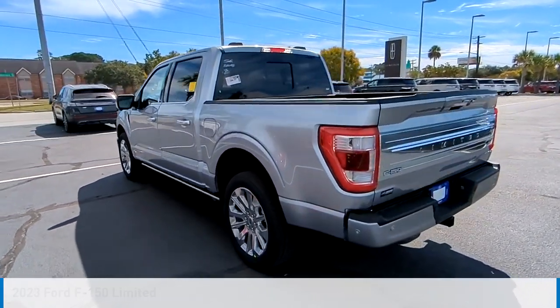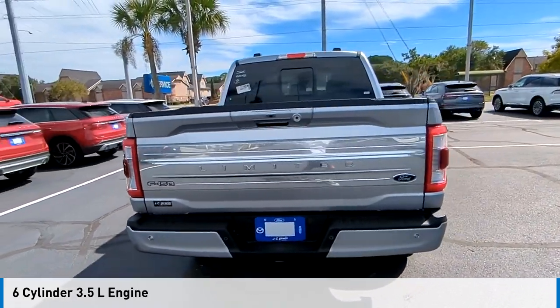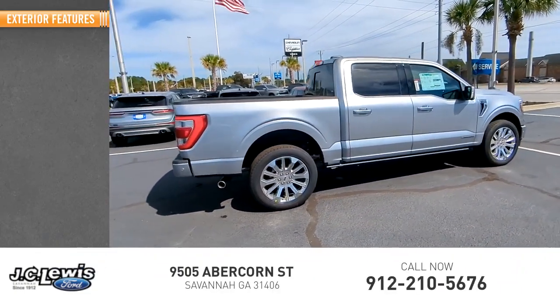This vehicle is powered by a four-wheel drive, six-cylinder, 3.5-liter engine, and comes with an automatic transmission. This vehicle has less than 100 miles. Here are some of this vehicle's great options.